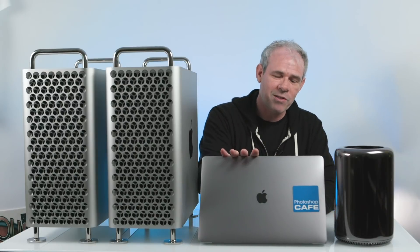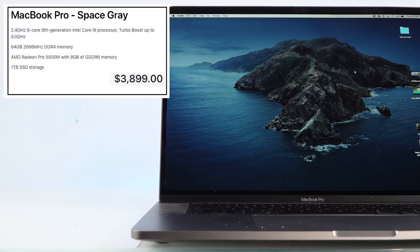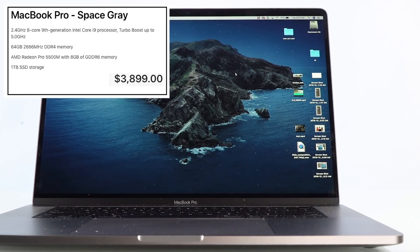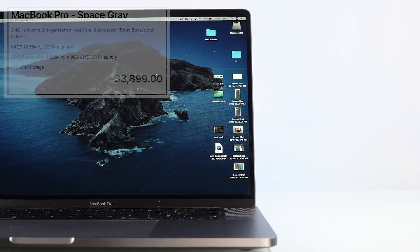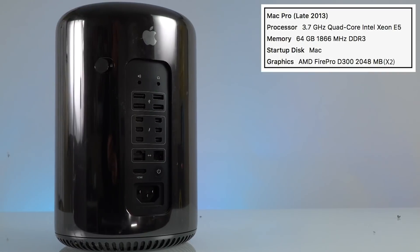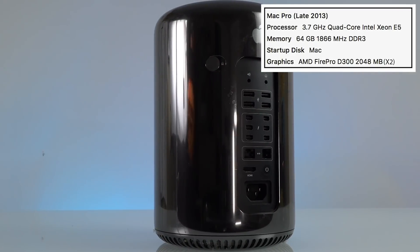We're also going to be comparing to the brand new 16-inch MacBook Pro. This one is fully loaded — it's got the 8 core, 64 gigs of RAM, so it's actually got more RAM than the Mac Pros, and it also has the 8 gig video card. And then to give something you can relate to, we're also comparing it to the machine I'm replacing, which is my Trashcan Mac Pro.